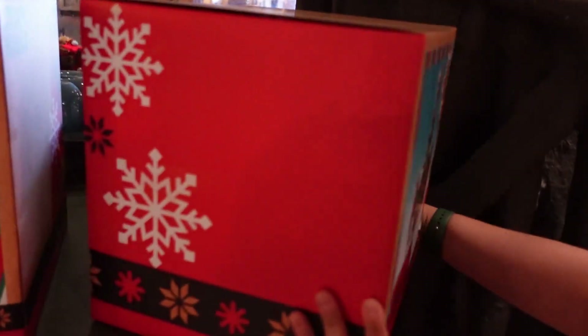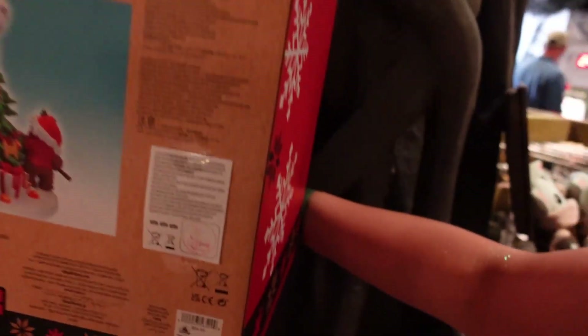It's kind of weird that they have Christmas stuff. Well, I guess if they're going halfway to July, maybe. $65.